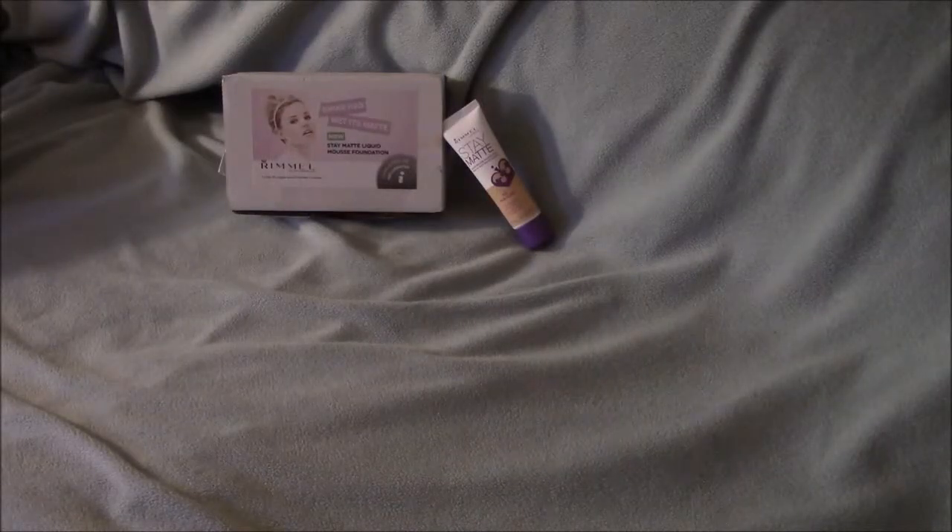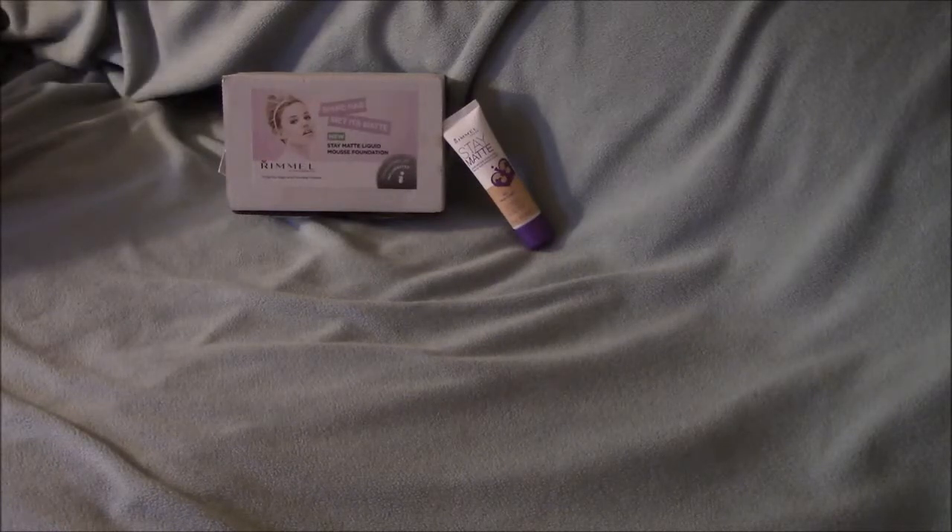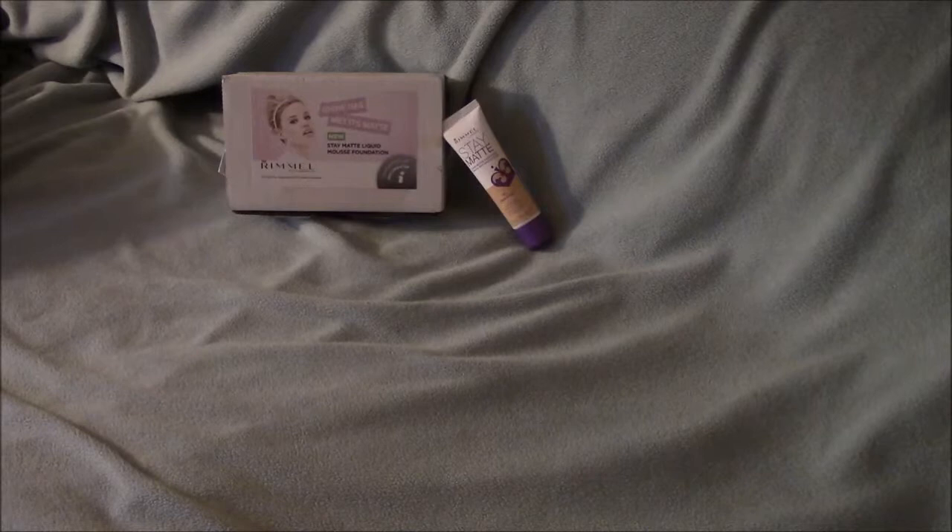Hello everybody, and thank you for taking the time to watch my video. This is going to be a mini product review of the Vox Box that I got from Influenster for testing purposes. It was the Rimmel Stain Matte Liquid Mousse Foundation. The color that I got was 103 True Ivory.